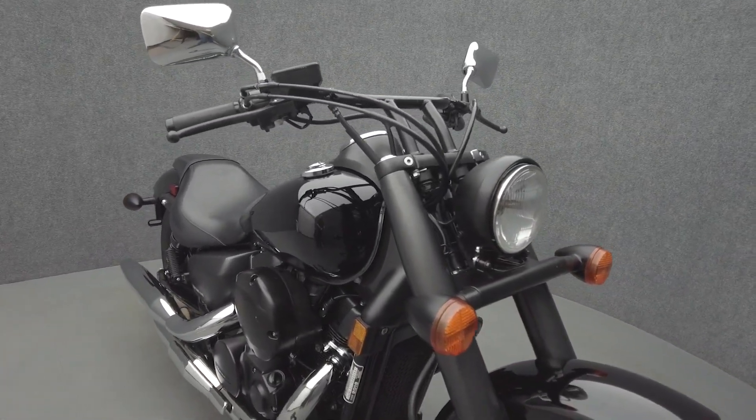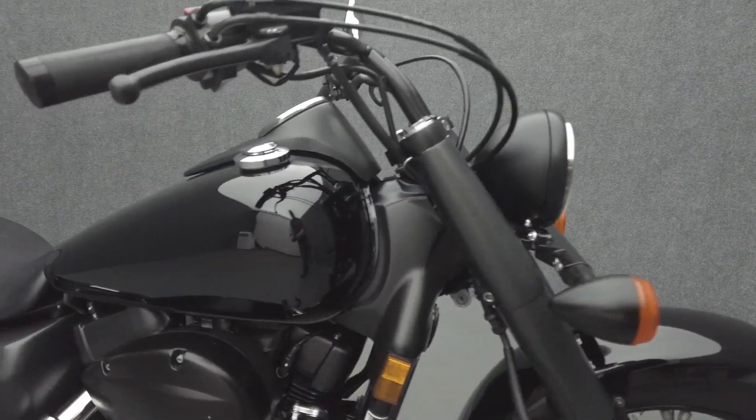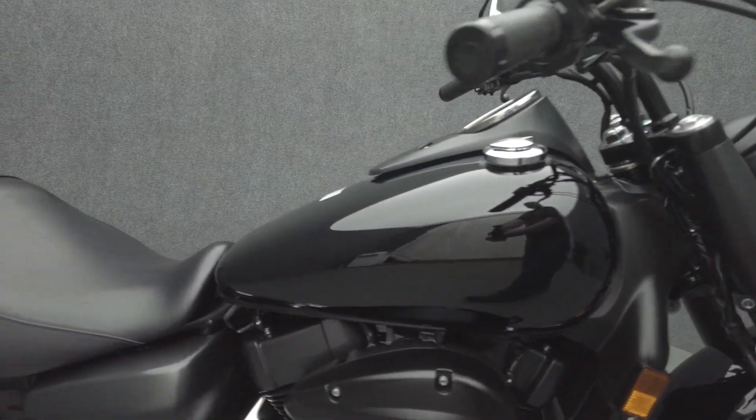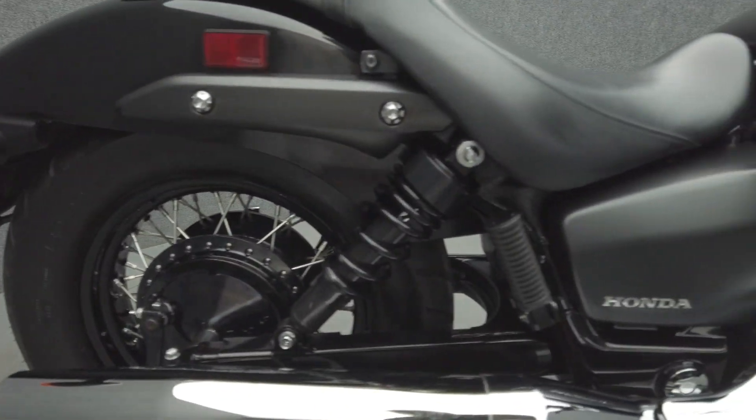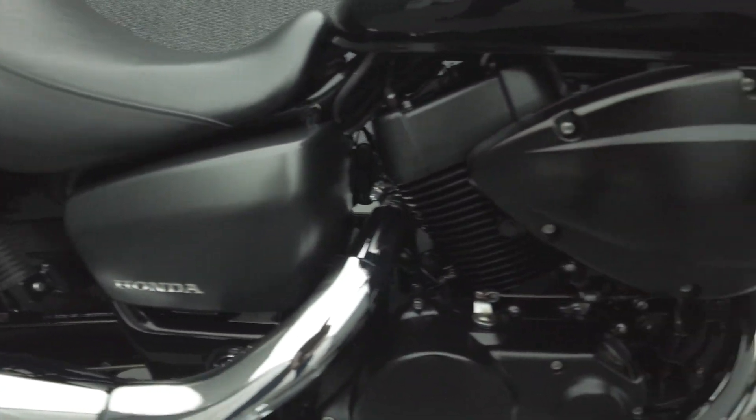The Shadow has been a popular model for decades thanks to its stable power and reliability. Powered by a 745cc V-twin engine, the Shadow puts 44 horsepower through a 5-speed transmission. It weighs in at 560 pounds and has a 25.9-inch seat height.